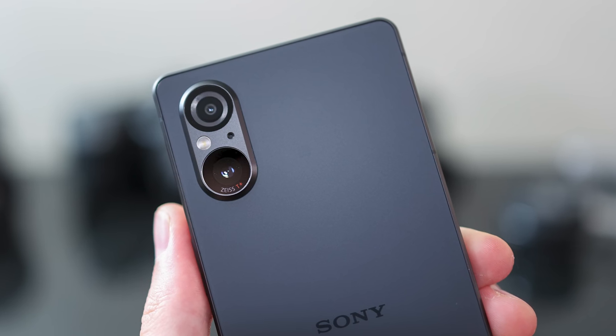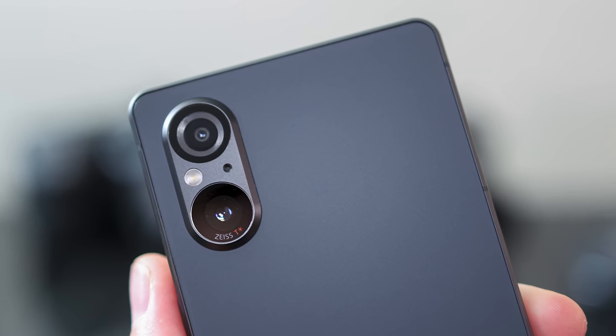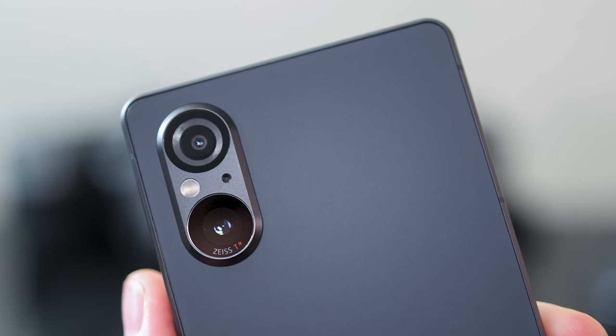You've also got that camera bump — just a dual camera setup: a primary 15 megapixel Exmor T for mobile sensor and an ultra wide 12 megapixel camera. On the front you've got a 12 megapixel selfie camera as well, and dual speakers.